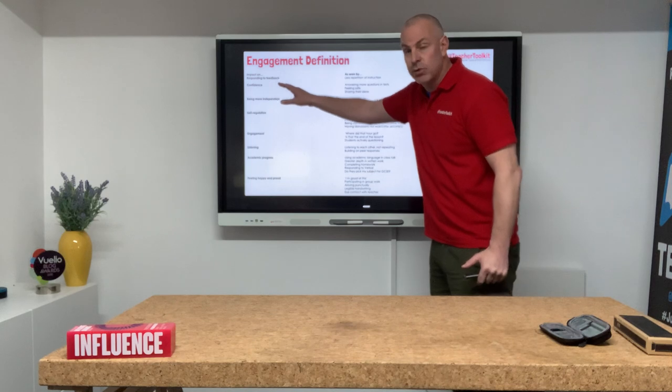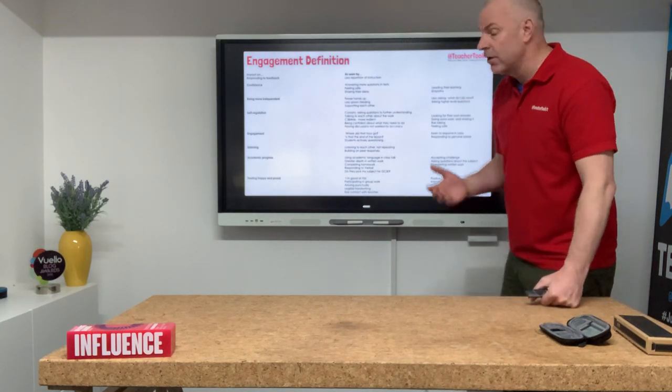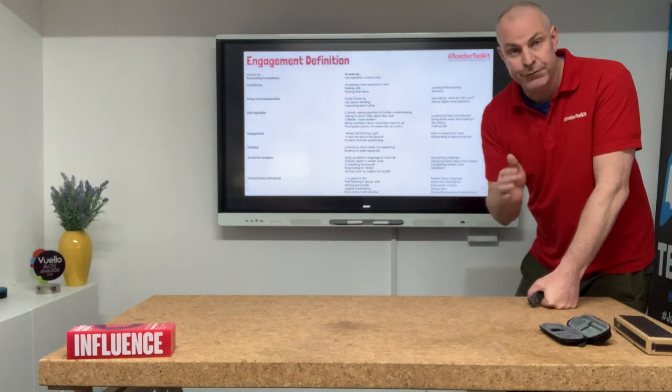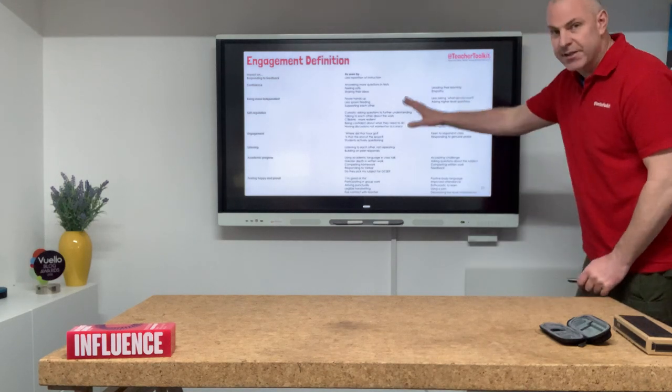Well, there are about four pages of this defined in terms of engagement — things such as students showing more confidence, being more independent, self-regulating their behaviour, putting their hand up in class, active listening, punctuality, reduction in exclusions. It's really important to define outcomes in the world of education.